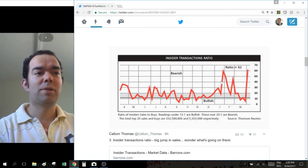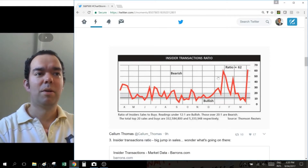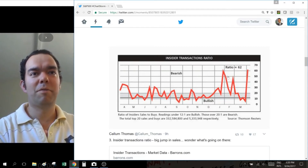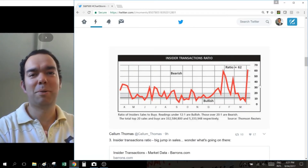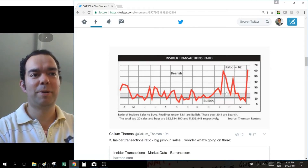Basically, this measures the degree to which insiders are selling or buying. The thesis there is that the more that they're selling, insiders oftentimes have a better idea of the value of their stocks because they should know what's going on with their company. If they think that price has gotten ahead of itself, then that would be the time to sell. If they had any information suggesting things are about to get worse, they're probably going to be starting to sell as well. So the higher it is, the more selling, the more bearish it is, and vice versa for bullish.